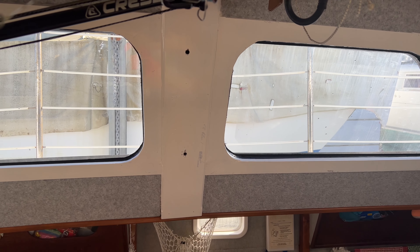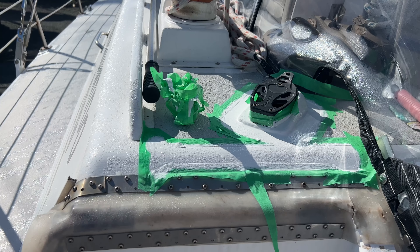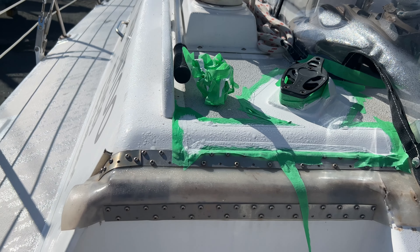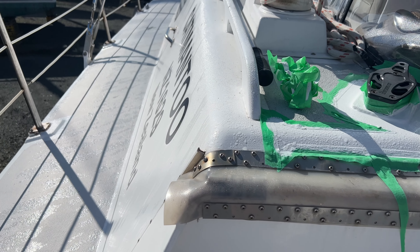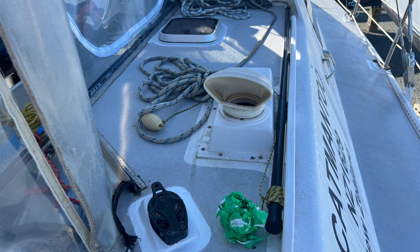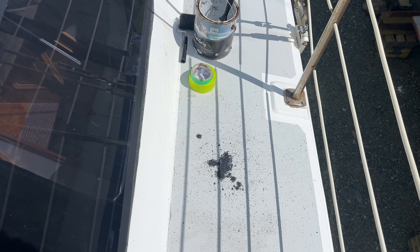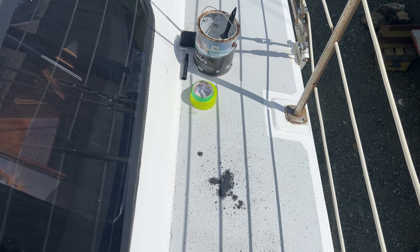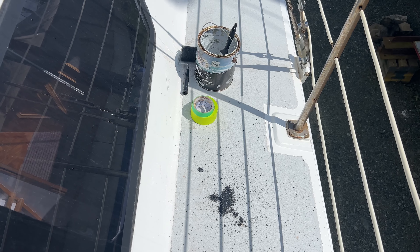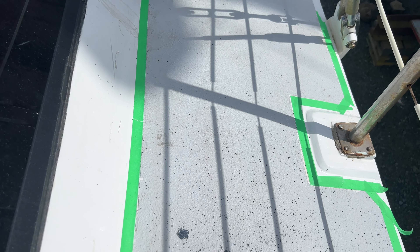I'll pop a second coat on just a bit over here. I'll take the masking off here. As you can see, it really has been a heavy dew. Here's the back where we spilt the primer for the windows — rough sand.